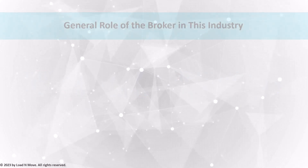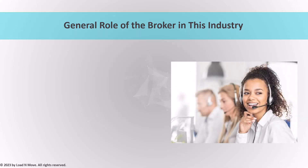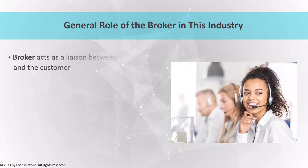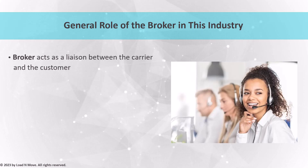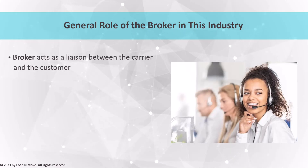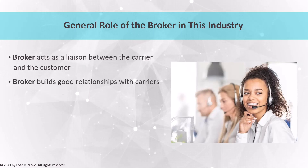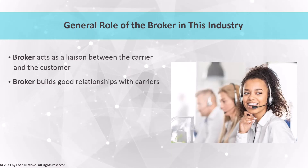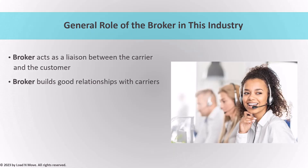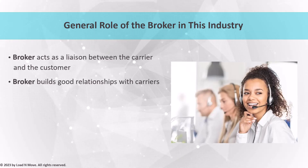As the last topic in this first video, we will talk about the general role of the broker in the car shipping industry. As an agent or broker, your role is vital in facilitating the transportation of vehicles. You act as a liaison between the carrier and the customer, overseeing the shipping process and ensuring smooth communication and coordination throughout. One of the most important aspects of your role is building relationships with carriers — understanding their capabilities, limitations, and pricing structures. You should also be able to negotiate rates with carriers to ensure your customers receive competitive pricing while still allowing you to make a profit. Carrier pay is a critical component of this, and you should be aware of the different payment structures that carriers use.